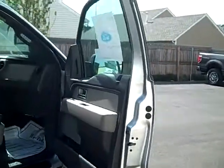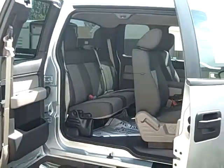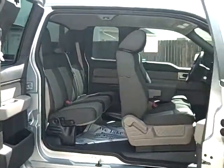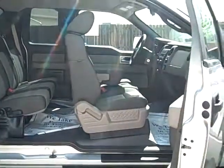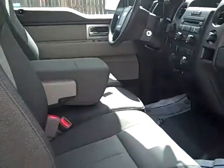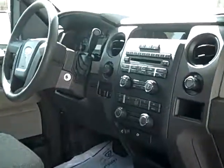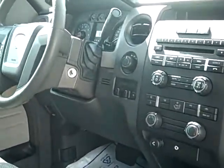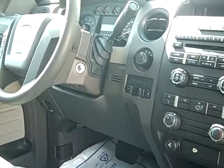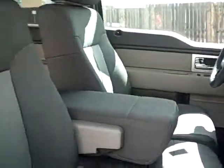We're going to take a look at the interior. The doors are open so you can see what a nice truck this is inside. Let's go a little bit closer here and take a look at the instruments. Really nice six CD changer — this is MP3 capable.